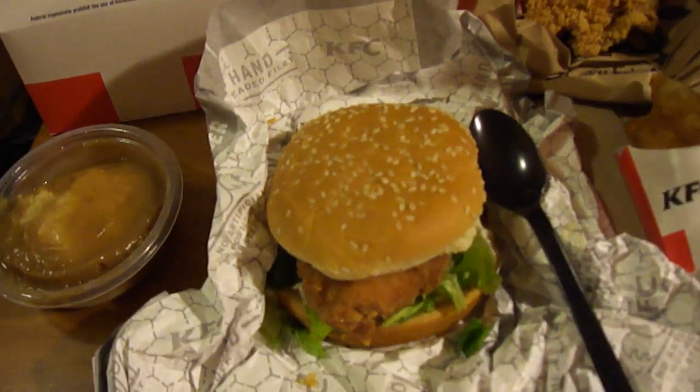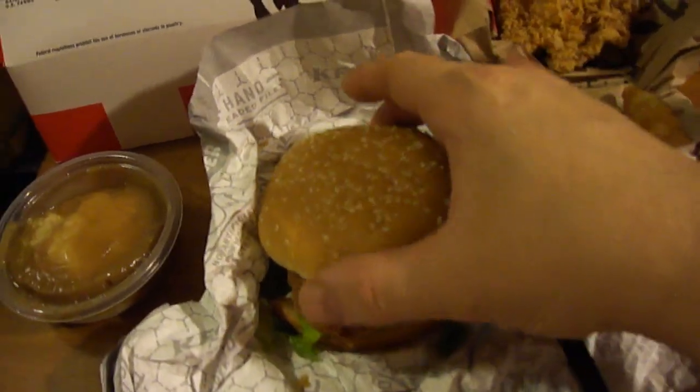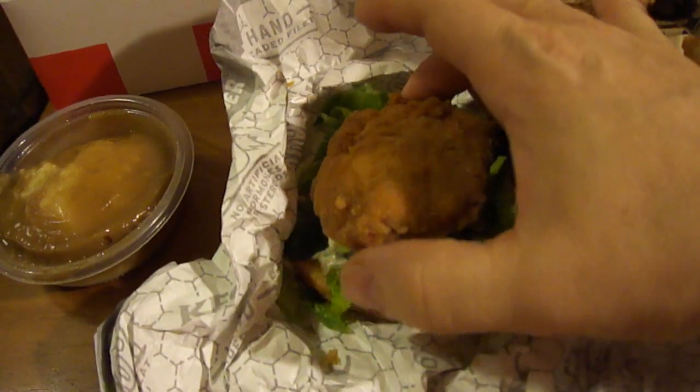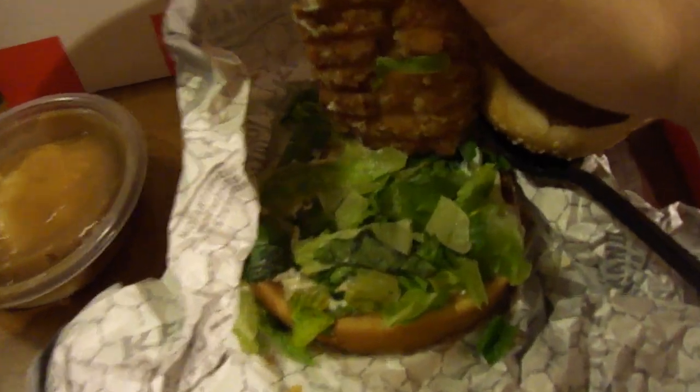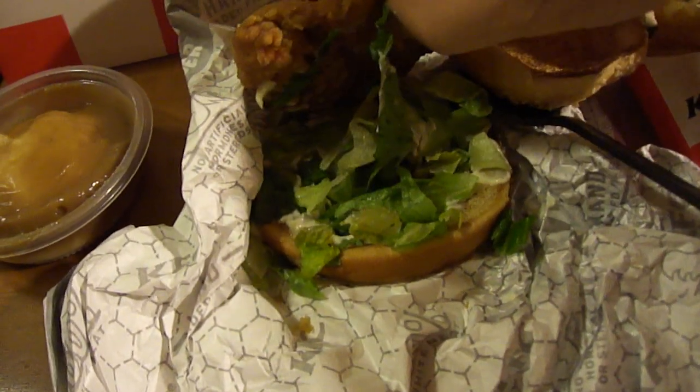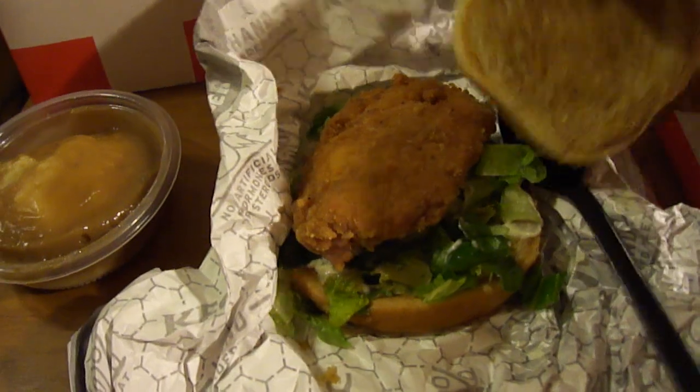Let's go ahead and check out the Zinger first. It's got a nice bun and a decent size spicy chicken patty. You've got lettuce — a lot of lettuce, pretty green though, not bad looking — and mayo underneath. Let's try this out first.